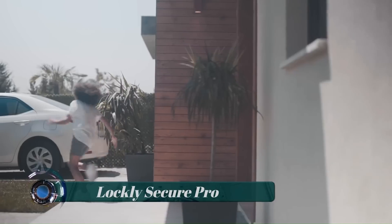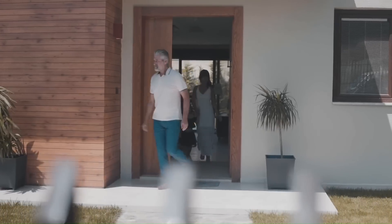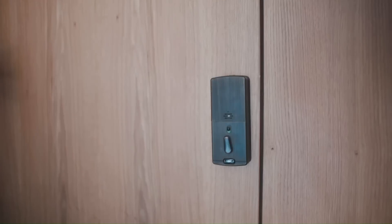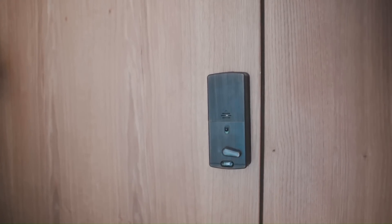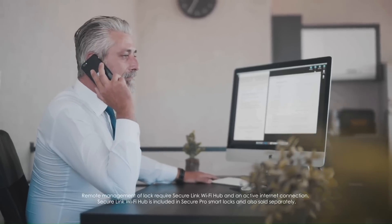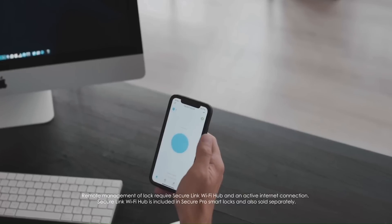The Lockly Secure Pro — make your home safer and control access to your home with this Lockly Secure Pro Latch Edition Wi-Fi Smart Lock in Venetian Bronze Finish. The included app lets you lock and unlock doors remotely.